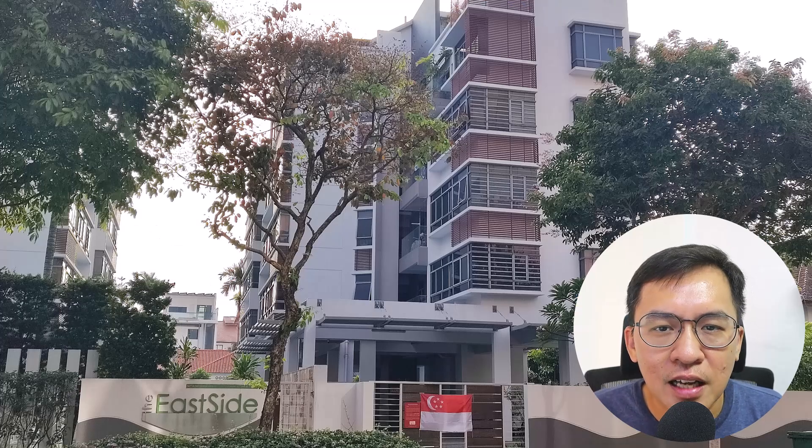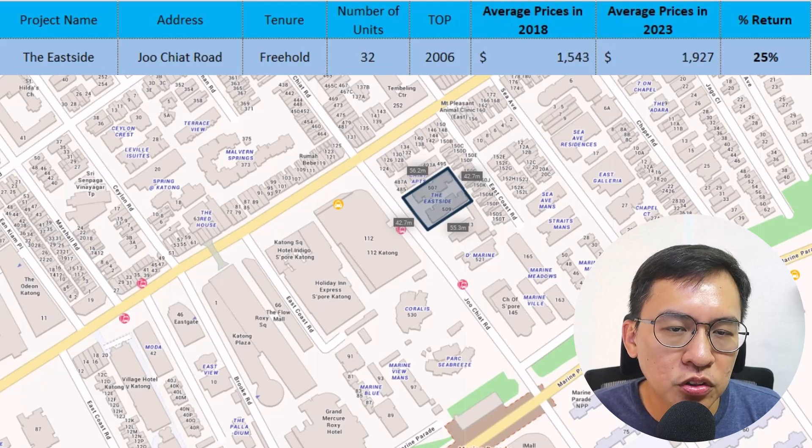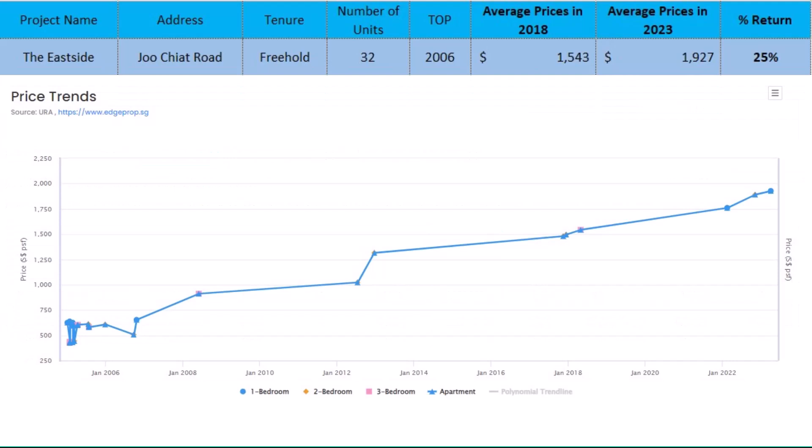Next on the list is The Eastside. This is a small project with 32 units along Jujit Road, completed in 2006. It achieved a decent 25% return. This means that small projects can also make money as long as they have the right attributes — such as livable size, proven location, and being within 1km from a popular primary school.